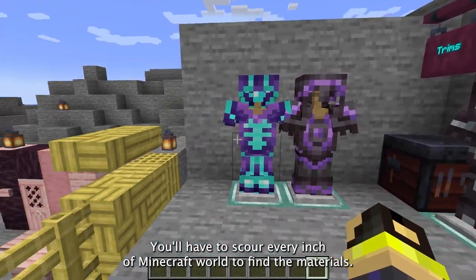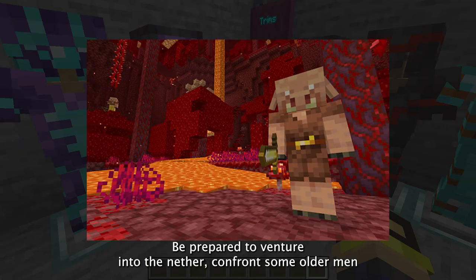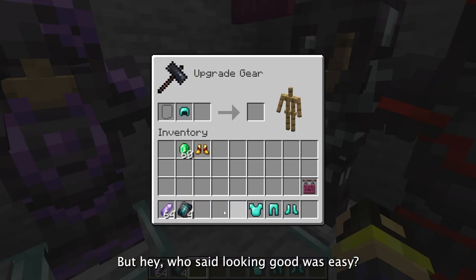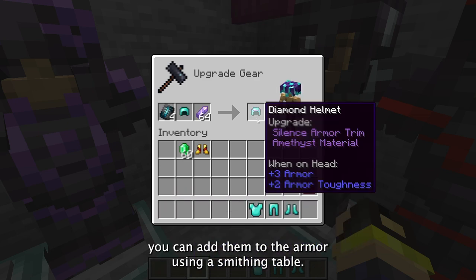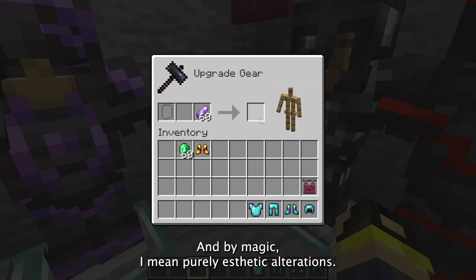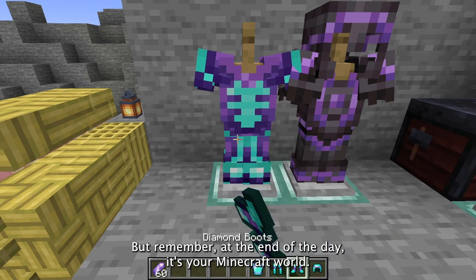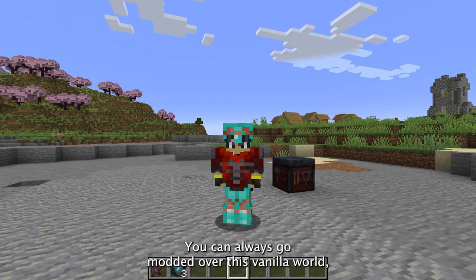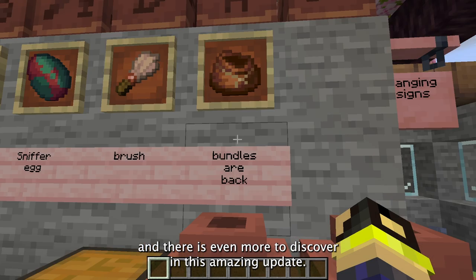Style comes with a price — these armor trims aren't cheap. You'll have to scour every inch of the Minecraft world to find materials; be prepared to venture into the Nether, confront some Endermen, or dive into the ocean. Once you get your hands on these materials, you can add them to armor using a smithing table. This is where the magic happens — and by magic I mean purely aesthetic alterations. At the end of the day, whether you prefer looking good or being powerful, the choice is yours.